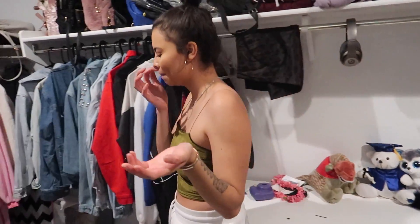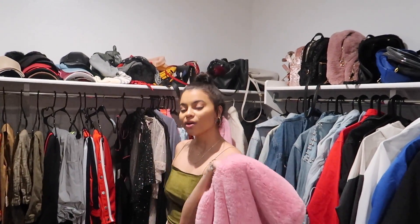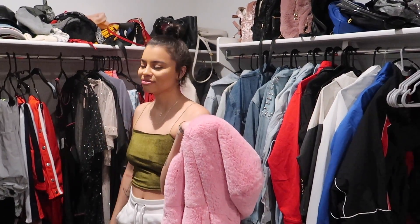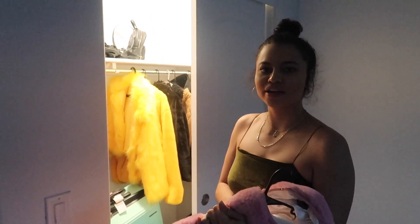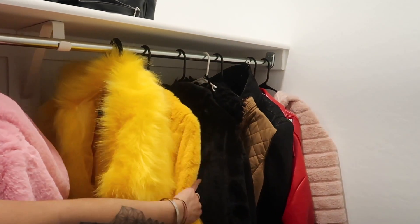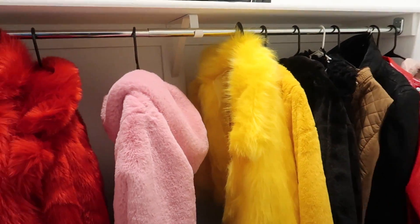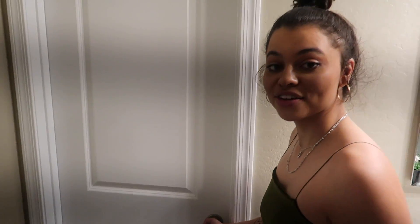That's basically it for the main closet tour. I have other closets too — this is my fuzzy jacket closet. It's actually quite spacious; it's one of those slider ones you can't really step into, but I can physically come in here. One of my fuzzy jackets fell off but that's okay.